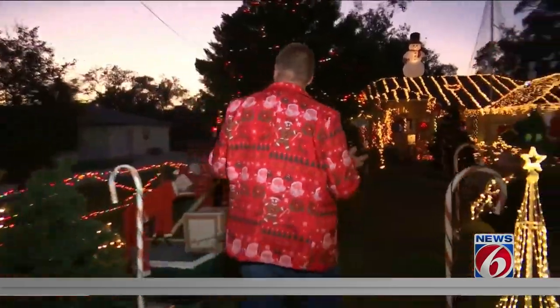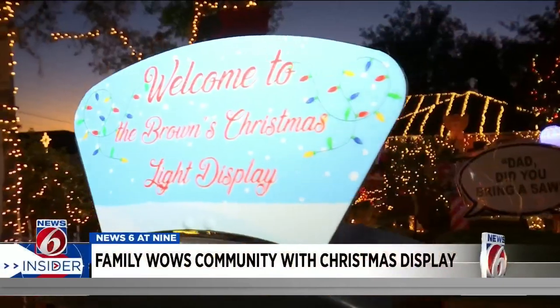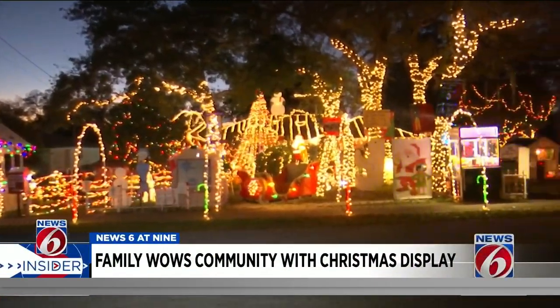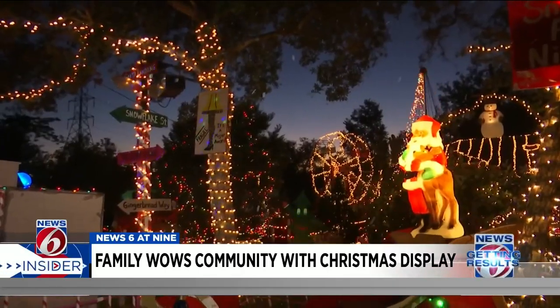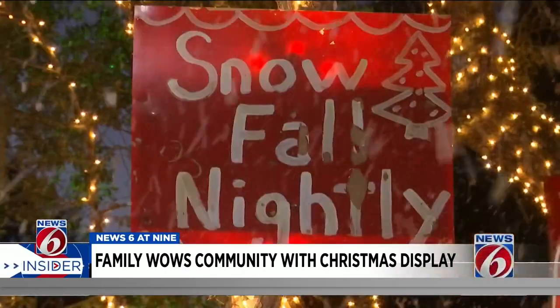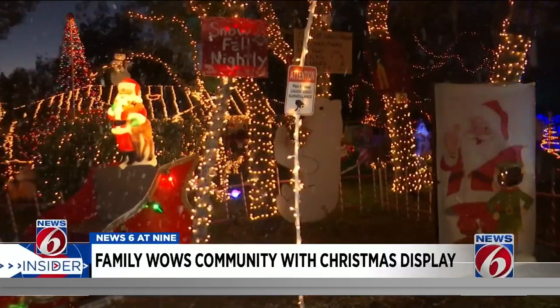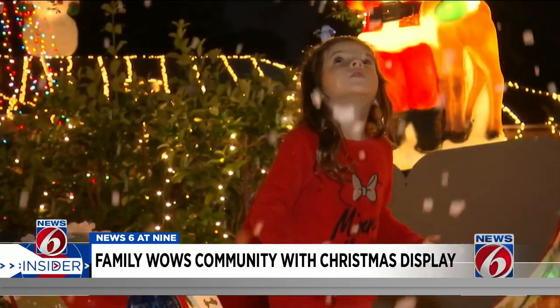You can walk through and kind of just take it all in — and it's a lot to take in. The Brown family has been sharing their holiday spirit, decking out their DeBary property for about 10 years. He always decorated for us, and then I kind of took over. About 10,000 lights, complete with holiday music and snowfall nightly. We're from up north, so we used to see the snowfall on the lights, and that was always my favorite, so I kind of make it come to Florida.